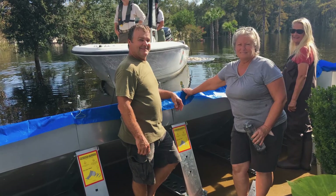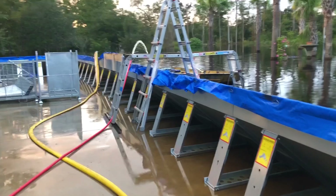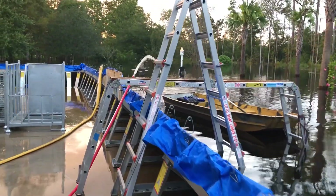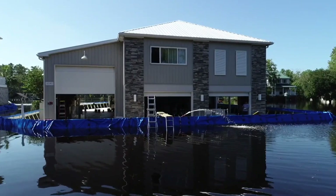Over the course of a week, floodwaters cut these homes off from the outside world. But the owners had planned to stay, determined to keep watch over their properties. With a ladder over the barrier and a boat to ferry them across, they managed the daily trips in and out. It wasn't simple, but their resolve carried them through.